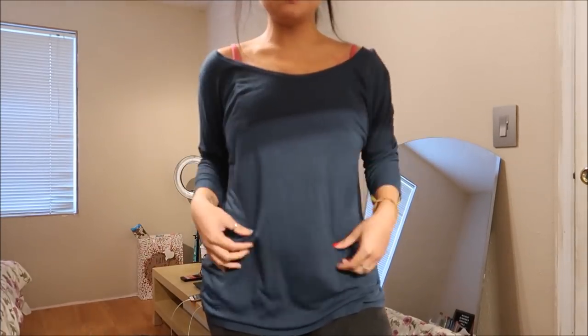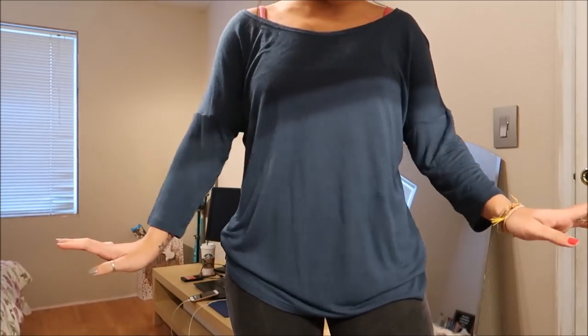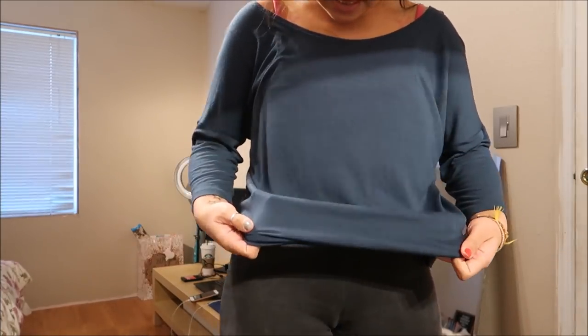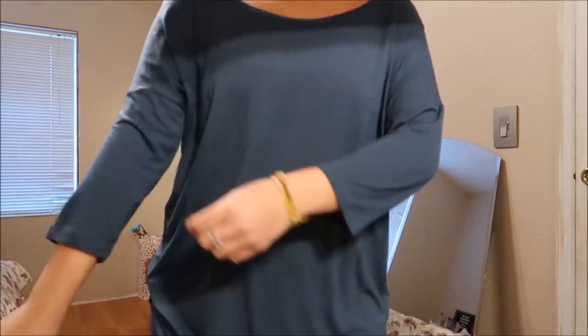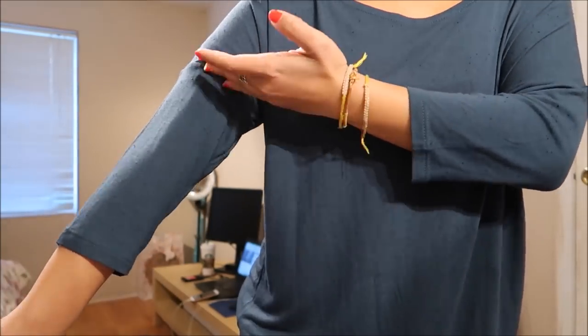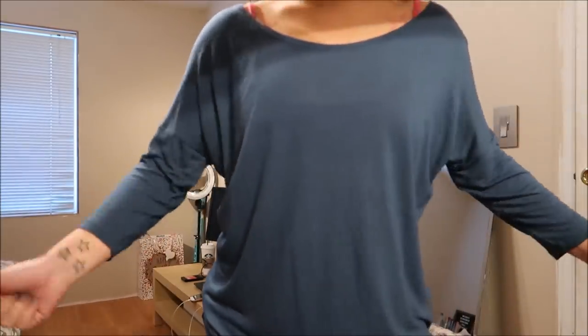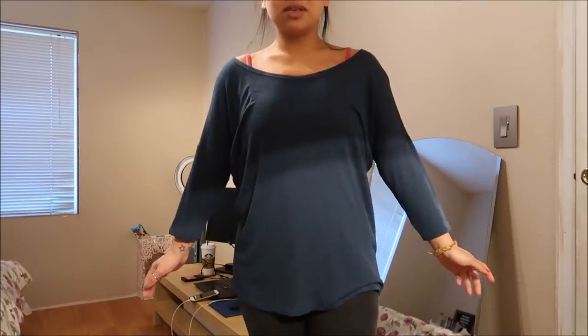This is a looser top by Casual in a size medium. It's a dark teal color with a different texture — you can see dark blue spots all over it. It's about a quarter sleeve. In the sleeve itself there's a little break point. It has a huge boat neckline, which I absolutely love, and it's pretty loose in general.